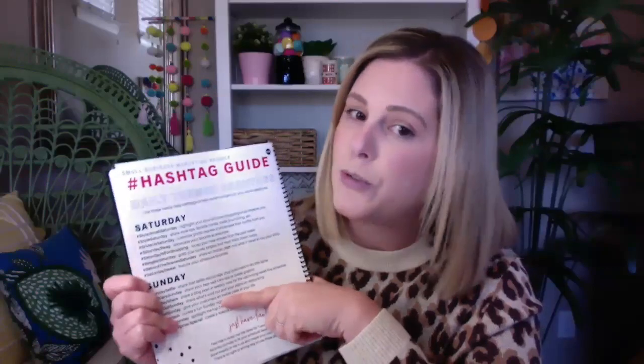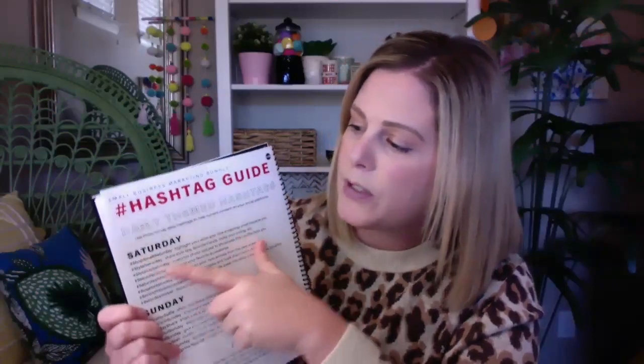We also have Saturday and Sunday covered, and on the last page there is a just-for-fun tip which lets you know that Saturday and Sunday could easily be swapped, as well as Tuesday and Thursday. For example, we have Shop Small Saturday but you could easily switch that to Shop Small Sunday. Those days of the week can be switched around and you can combine content to make unique ideas for your customers and brand.